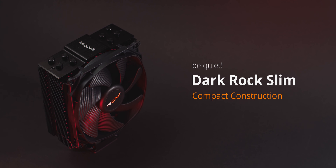The new be quiet Dark Rock Slim cooler offers high physical clearance for any memory module thanks to its slim heatsink and the low-profile 120mm airflow-optimized fan, so you get great cooling, low noise, easy installation, and no issues for high-profile RAM. Check it out below.